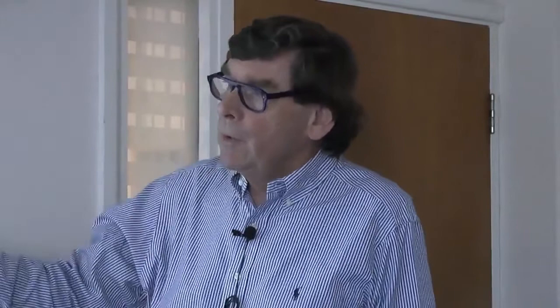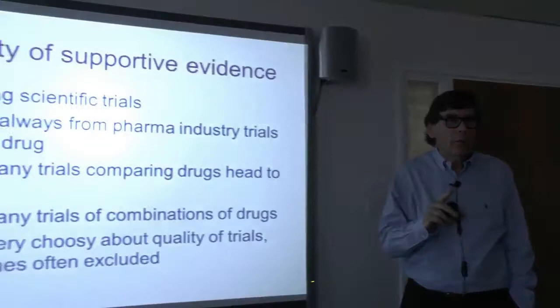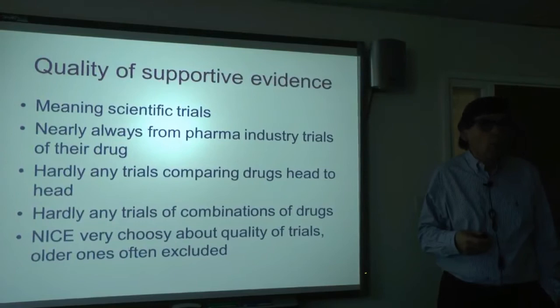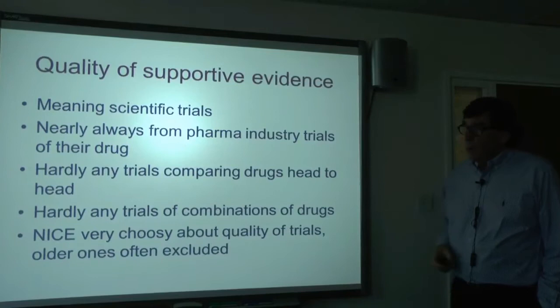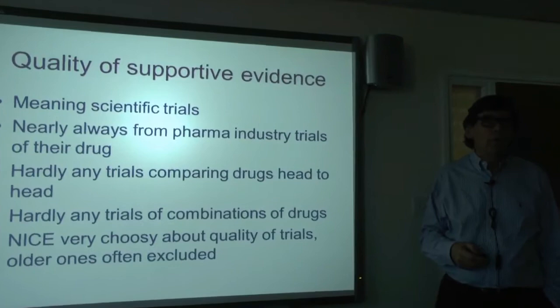Hardly any trials do a proper head-to-head comparison — is methylphenidate better than dexamfetamine? Is Strattera better than Intuniv? That evidence simply isn't available. In this country, combinations of drugs are frowned upon — we don't know whether mixing methylphenidate and dexamfetamine is a good thing. I have a few patients on both simultaneously and I'm always surprised it works as well as it does, but we haven't got evidence on that.